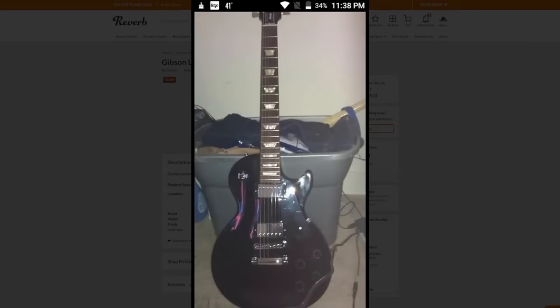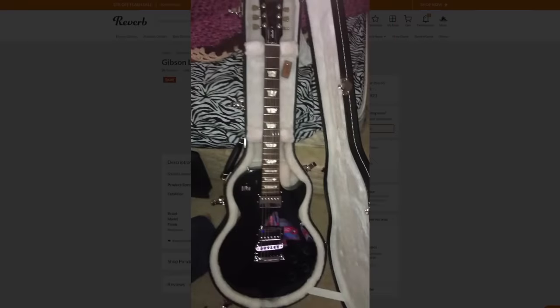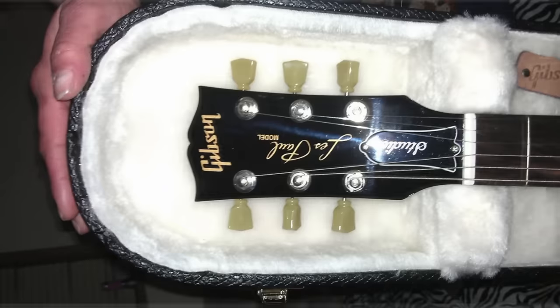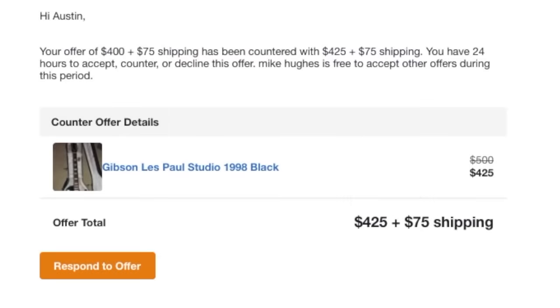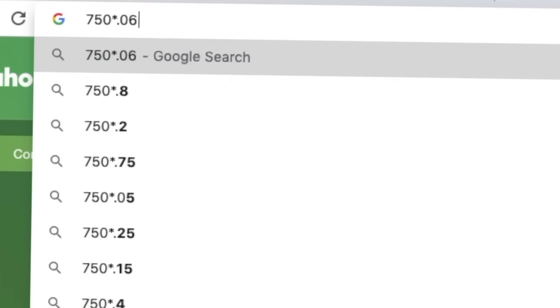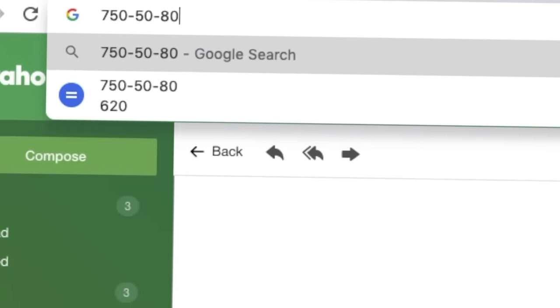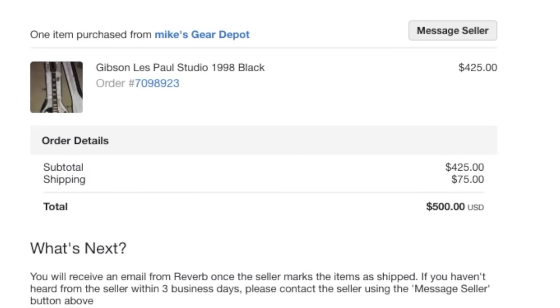The only thing that made me kind of leery of this listing is there isn't a single photo of the back of the guitar. I thought what was gonna show up would be like a headstock repair or some sort of damage to the back. I tried to haggle — $400 plus $75 shipping — and that offer was countered with $425 plus $75. I hummed and hawed over that price because I could realistically expect to sell that guitar for about $750. After fees and shipping I'd be at roughly $620. Is it really worth all this risk to maybe make $100? Since it had a gloss finish and a nice hard shell case, I decided to go for it.